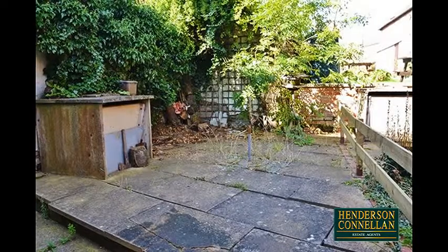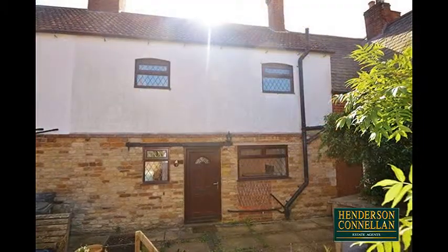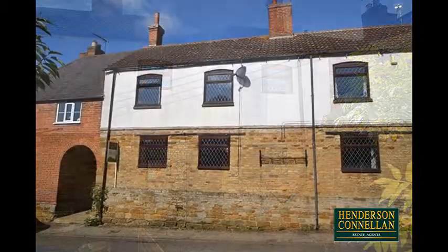Outside, the rear courtyard garden area is mainly paved for low maintenance, while the cottage is entered from the rear. Access is through an archway from the road.